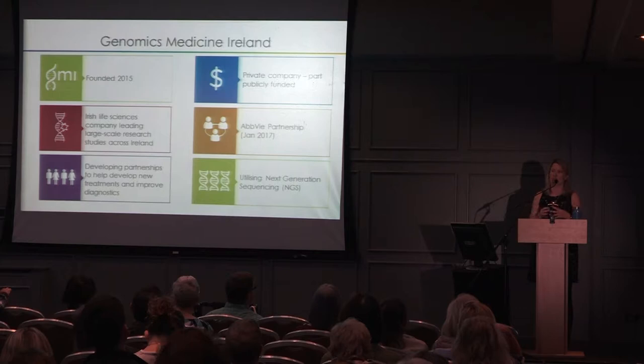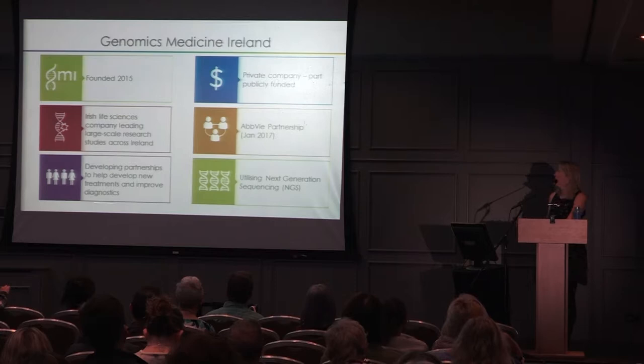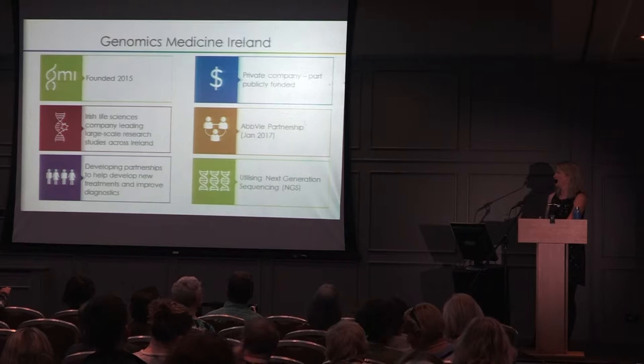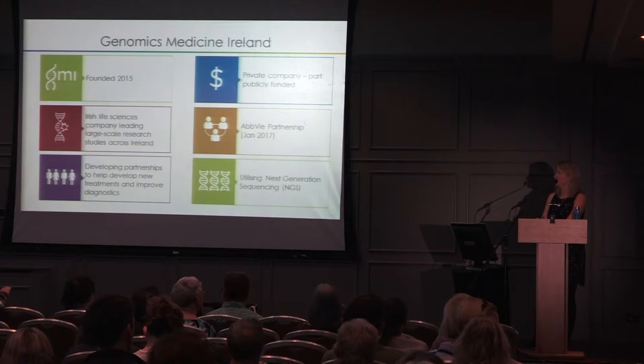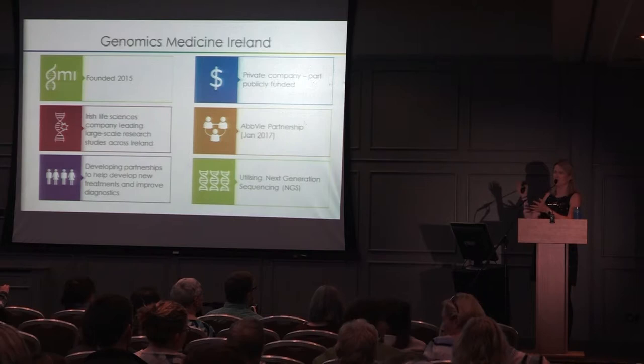We partner with pharmaceutical partners. We're at the start of the discovery process — identifying what causes the disease, what causes it to progress, and the interaction between environmental and lifestyle factors — but we don't make the drugs ourselves. Once we find a drug target, we partner with pharmaceutical companies to ensure those drugs are actually made. We develop partnerships with clinicians, volunteers, and the pharmaceutical industry to ensure we're there from start to finish.